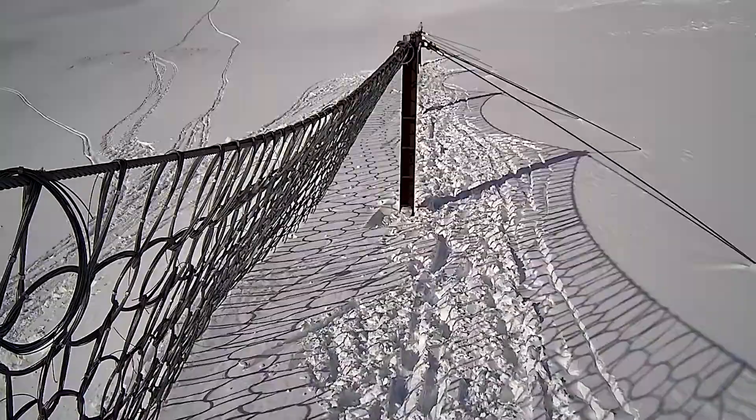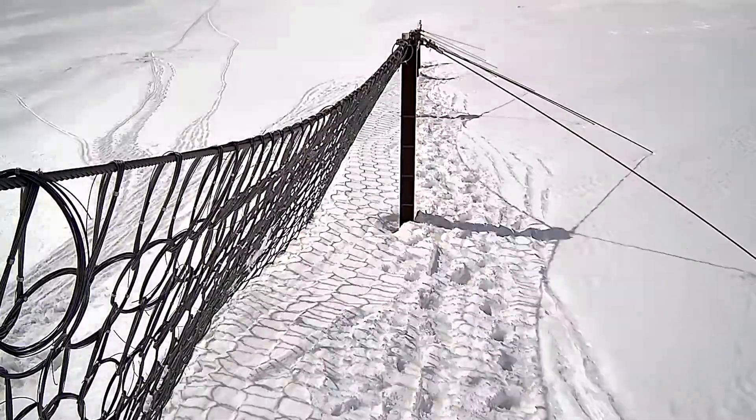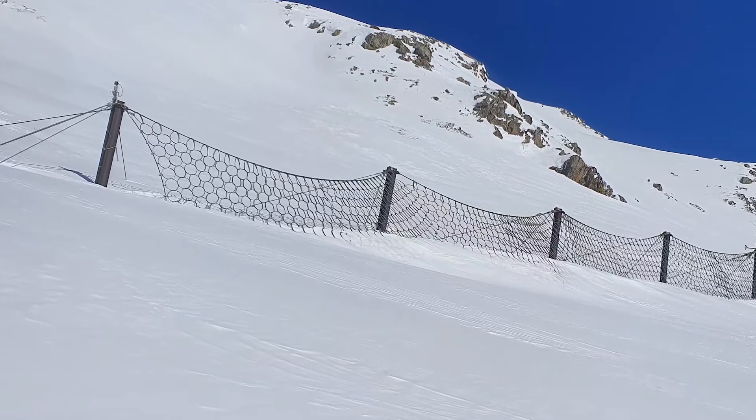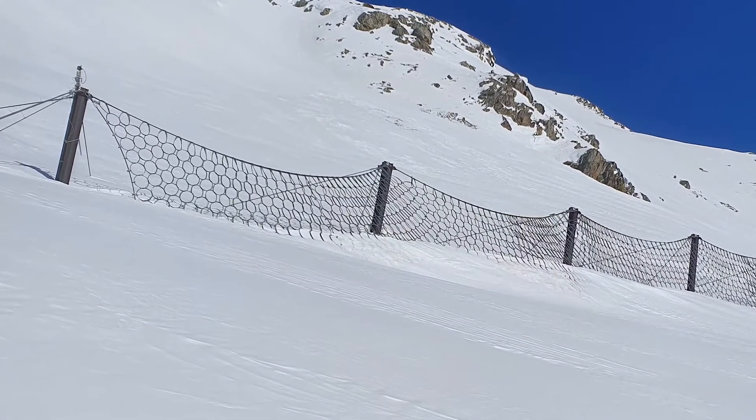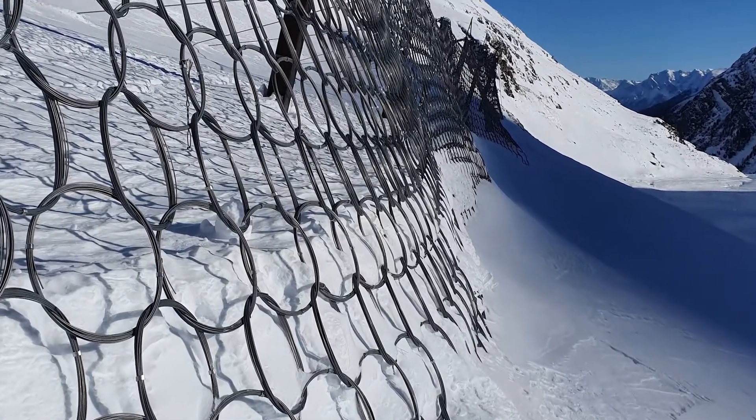Monitoring of slow processes is achieved by rope force measurement. This allows you to monitor the filling of the barriers with small material and observe the filling speed and when the barrier reaches its limit, for example due to high snow loads.